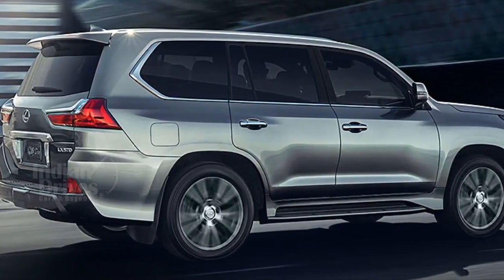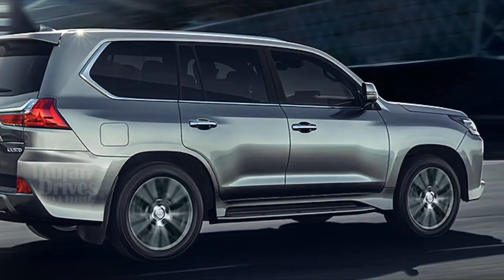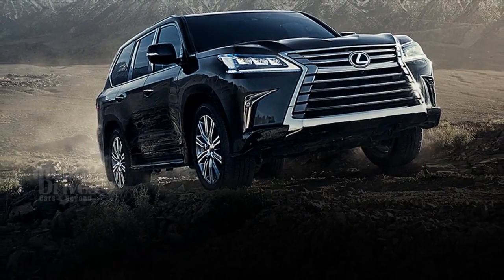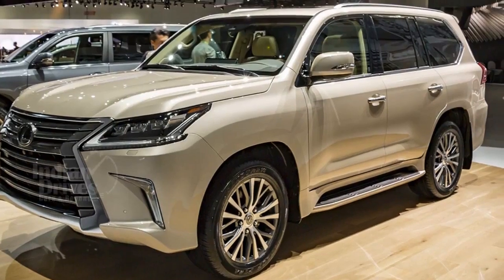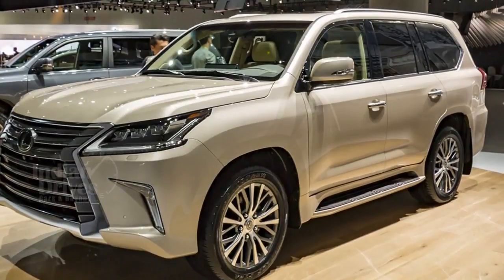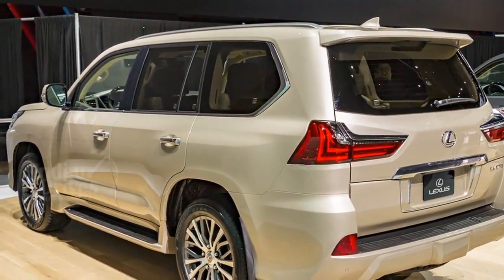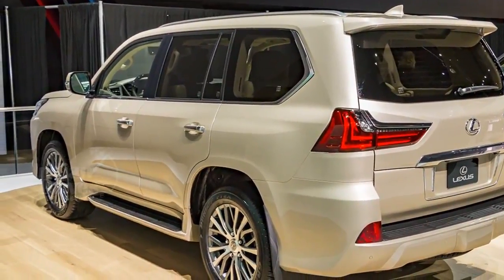Lexus has launched the petrol-powered LX 570 in India starting at Rs 2.33 crore. So far, only the diesel-powered car was available. The petrol variant of the LX 570 gets its power from a 5.7-litre V8 engine, which makes 367hp of peak power and 530Nm of peak torque.